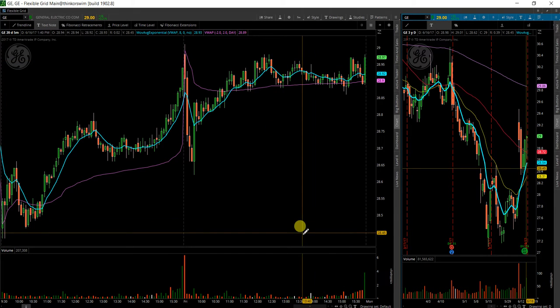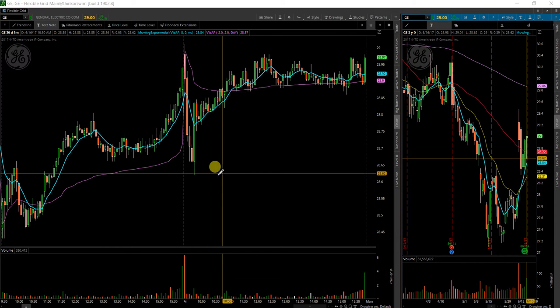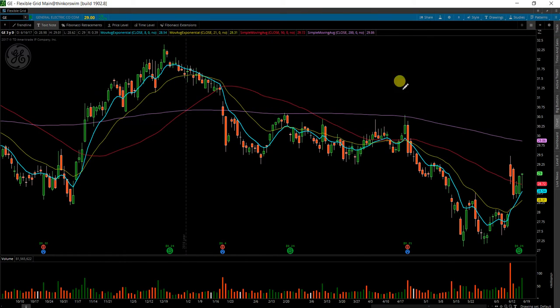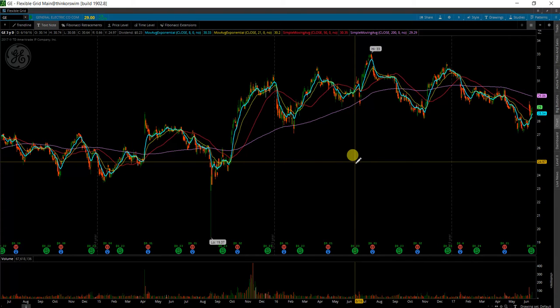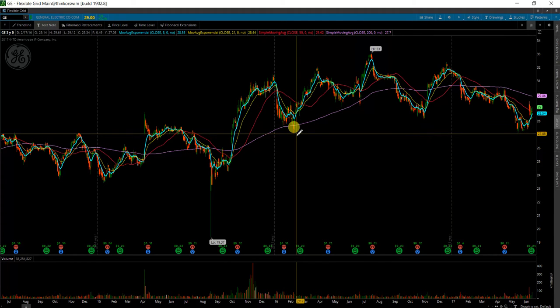Next up here is GE, General Electric. I've been watching this for quite a while. Some of my other plans there in the past didn't quite work out, and it's still setting up fairly nicely. Even though it is kind of just chopping around long term, it's not really in an uptrend or downtrend, just kind of going sideways.